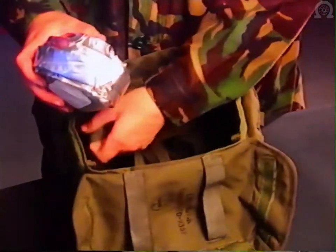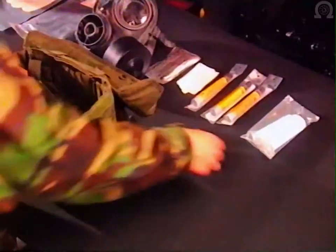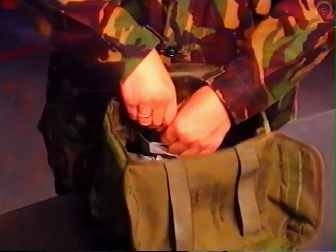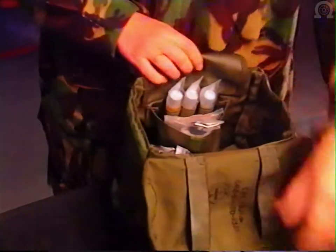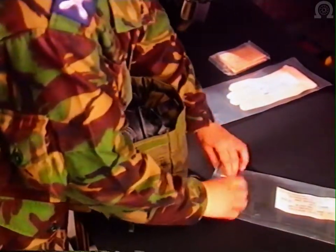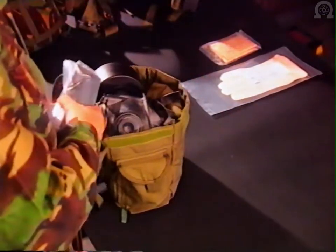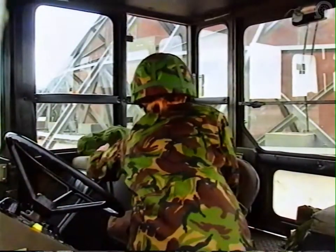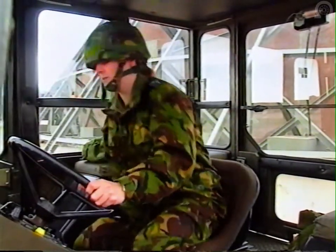The following items are kept in the respirator haversack: a sealed spare canister, your detector paper, your DKP2, your three combo pens, disinfecting cloths, your NAPS, your respirator, your gloves, and your DKP1. You are not required to wear your individual protection equipment in category zero, but must have it with you and ready to put on.